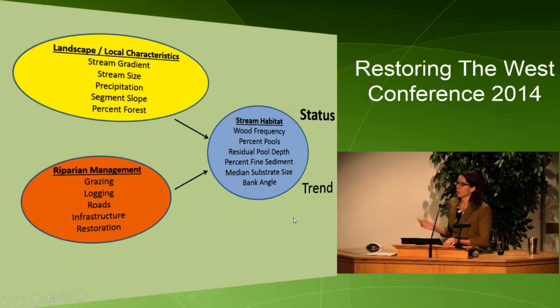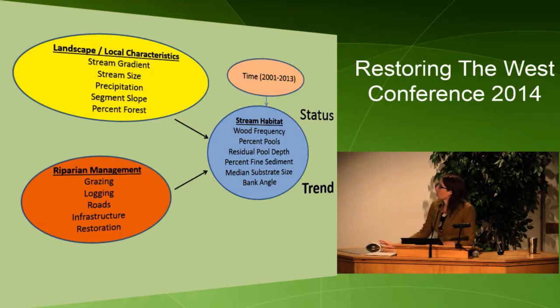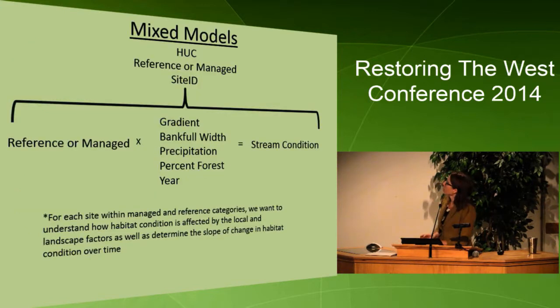Now I'm going to talk about an approach we're using to evaluate trend — how we're doing across the study area over time. We're using a mixed modeling approach, which accounts for basin type, whether the stream is reference or managed, and different landscape and local features. For each site within managed and reference categories, we want to understand how habitat condition is affected by local landscape factors, determine the slope of change over time, and see whether the slope is tending towards improving habitat condition. I do have the code for these mixed models if anyone has questions — it's pretty complex but could be useful.